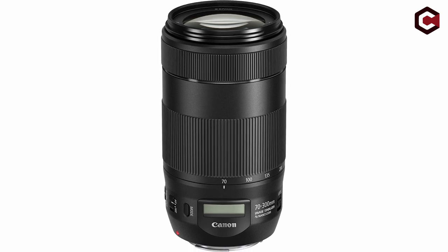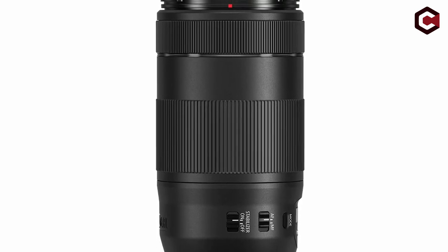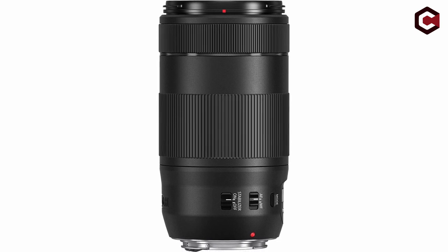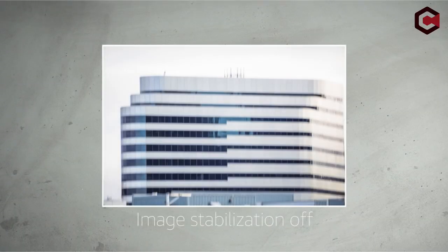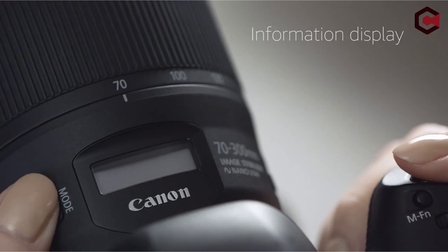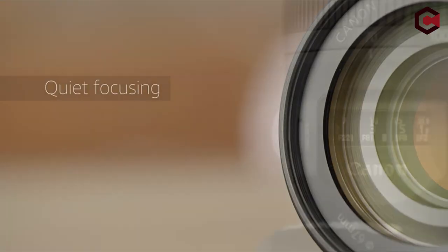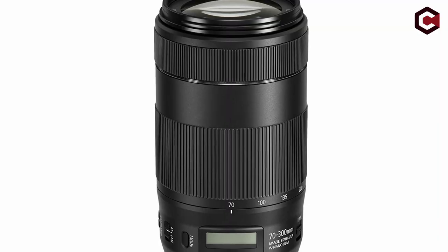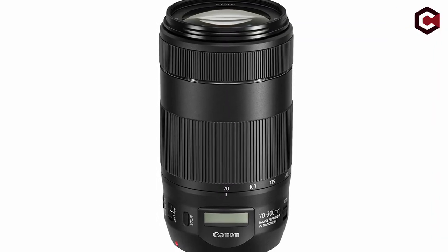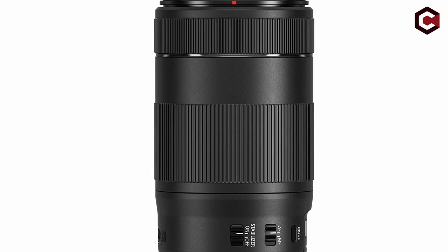For context, the reviewer contrasted it with the Tamron SP 70-300mm f/4-5.6 VC USD lens. The Canon lens sported a contemporary appearance, robust construction, and easy zooming. It lacked a lens hood and weather sealing, typical of non-L-series Canon lenses. A new LCD window displayed details like focal length, focus distance, and camera shake, though it garnered mixed reviews. Overall, the lens offered a modern design, superior build quality, and versatile usage for both full-frame and APS-C cameras, though it was incompatible with Canon's teleconverters and its optical performance remained debatable.